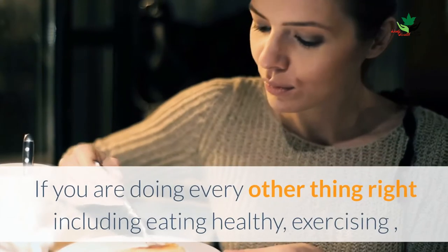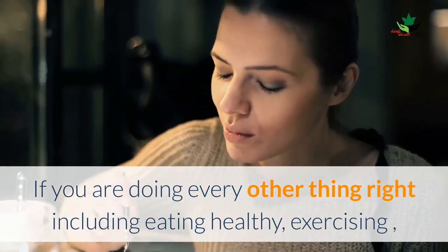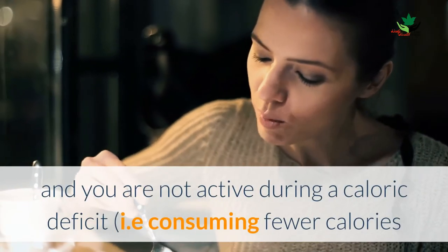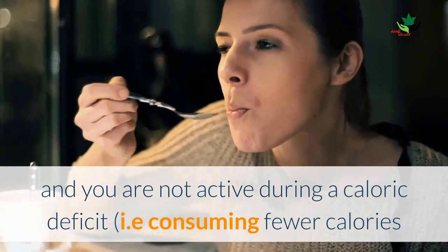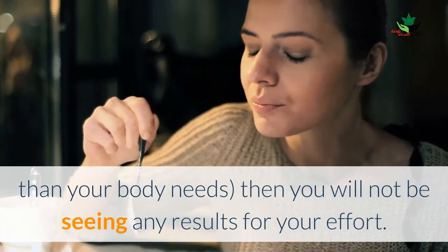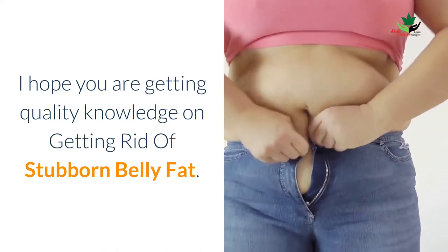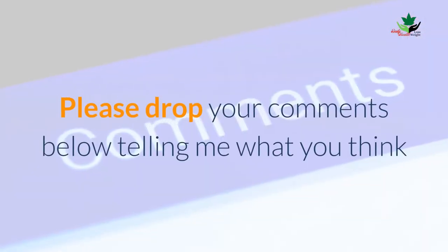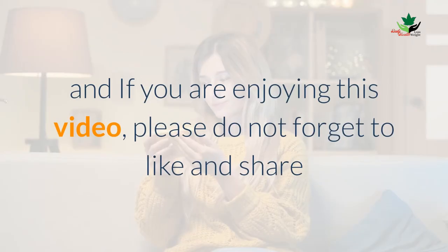If you are doing every other thing right — including eating healthy and exercising — but you are not operating at a caloric deficit, that is, consuming fewer calories than your body needs, then you will not see any results for your effort. I hope you are getting quality knowledge on getting rid of stubborn belly fat. Please drop your comment below telling me what you think, and if you are enjoying this video, please do not forget to like and share.